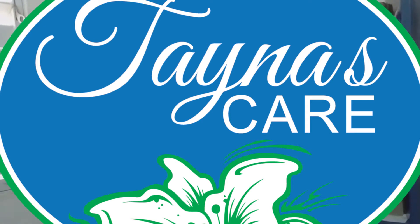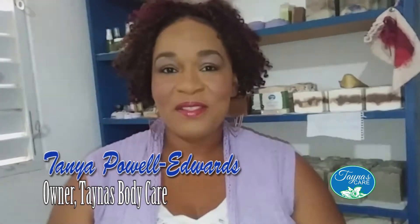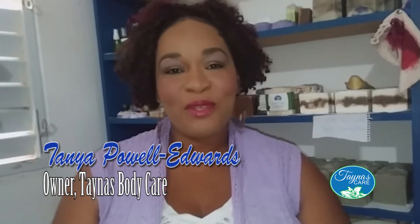Hi, I'm Tanya from Tanya's Body Care and today I want to talk to you about bentonite clay. Bentonite clay has a lot of properties for the skin and for the body, and a lot of people are not aware of the importance of this clay.